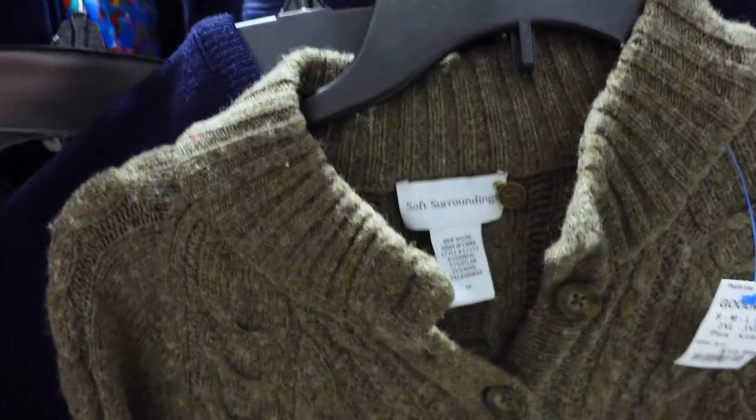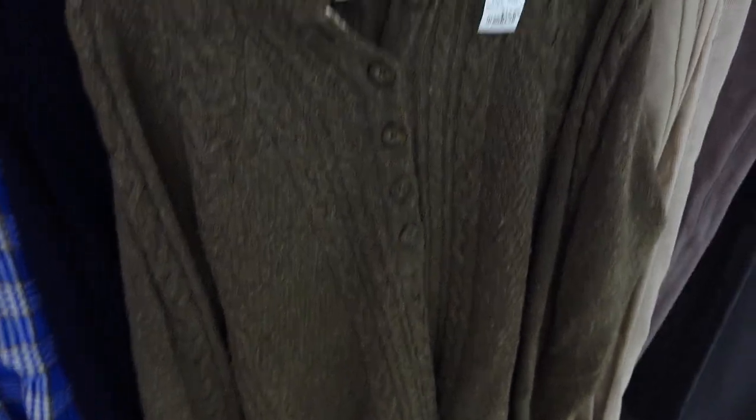This is Soft Surroundings — Alpaca Blend, I believe. It is also on a blue tag, which is half off today. Lots of pilling, but it'll be fine. Swim shaving is not a problem. And Soft Surroundings with Alpaca does quite well on eBay, so I am pretty excited to find this.